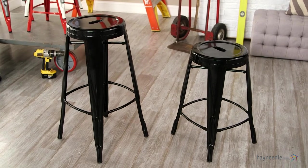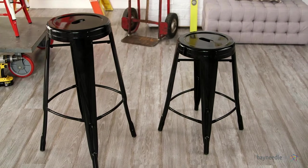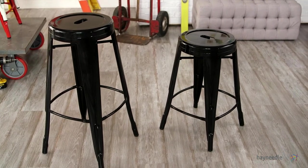This set of two is surprisingly comfortable as well, with a 12-inch diameter seat, built-in footrests, and rubber non-marking foot glides that also serve to protect your floors.